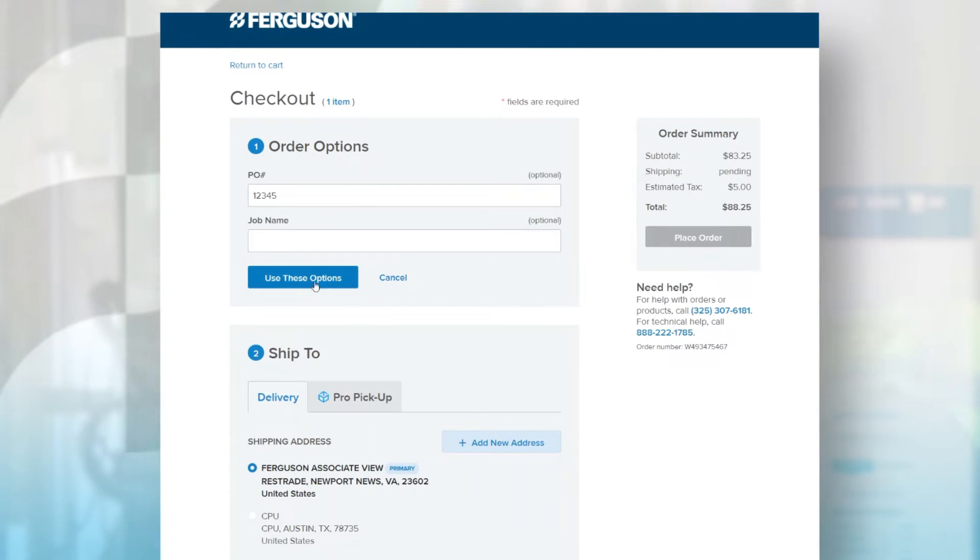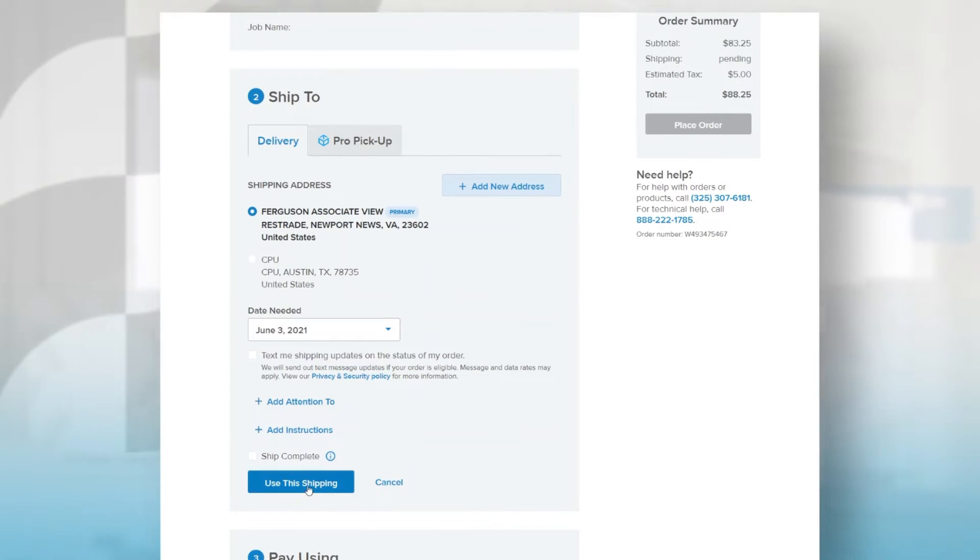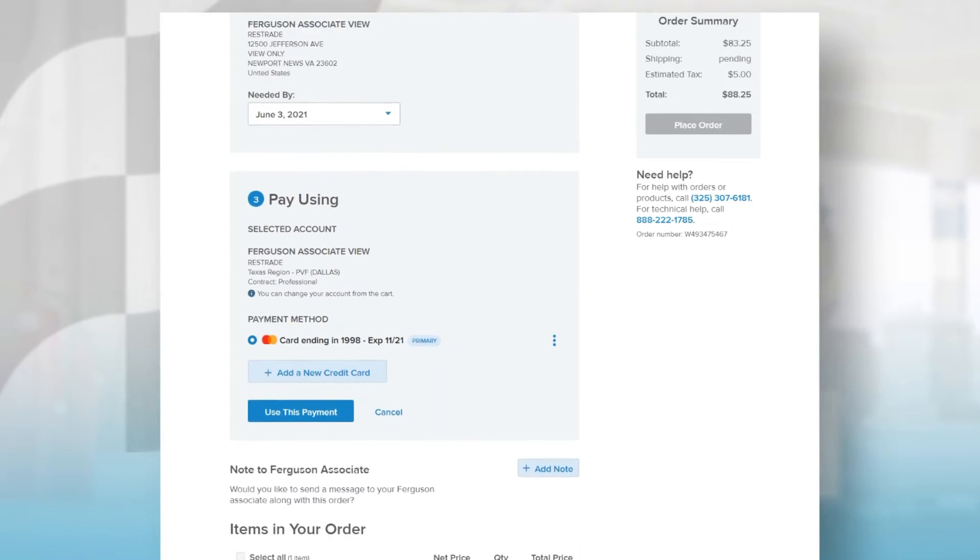Or maybe you'd prefer the convenience of on-site delivery. Simply choose the delivery option from your shopping cart, select your payment method, and check out.